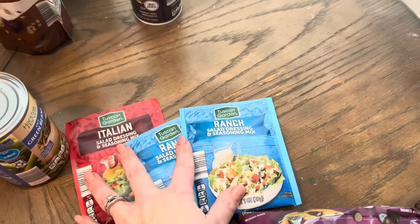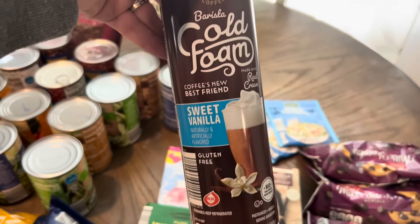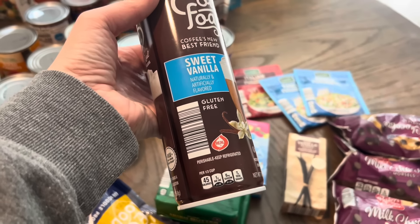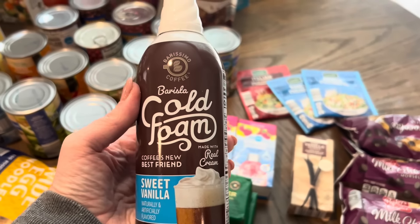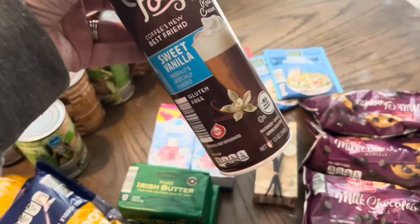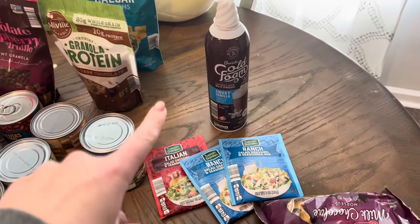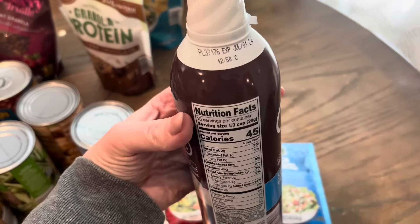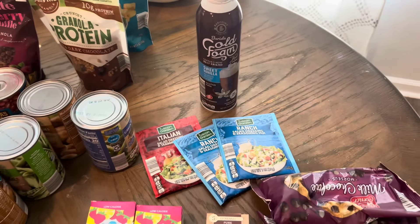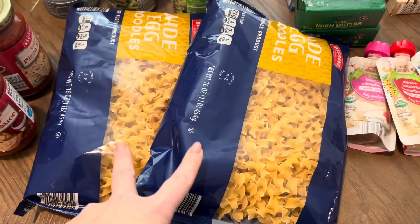This was a splurge - the barista cold foam in sweet vanilla. I saw somebody on YouTube Shorts mention how good it is and decided to give it a go for my afternoon coffee. We're getting to the season where I'll start drinking iced coffee again in the afternoon. I checked the expiration date and it's not until July, so I have plenty of time to use it.